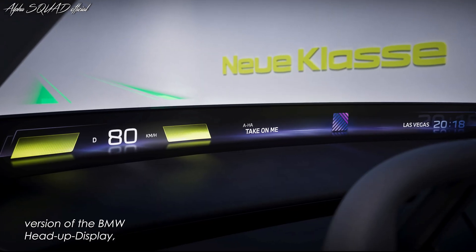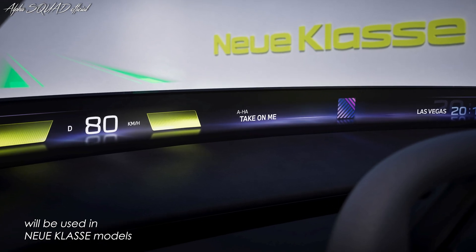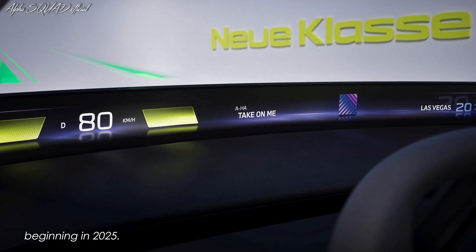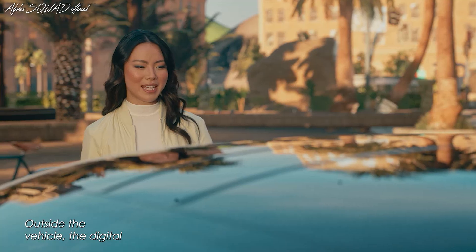The BMW iVision D imagines how an advanced head-up display could be used in the future for display and operation. The standard production version of the BMW head-up display, which spans the entire width of the windscreen, will be used in new class models beginning in 2025.